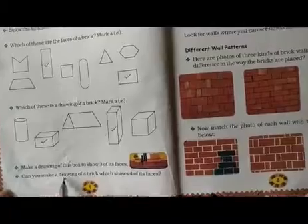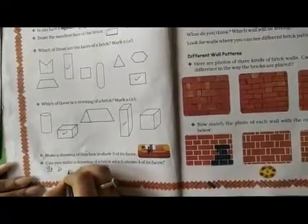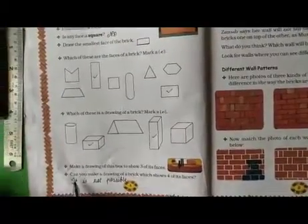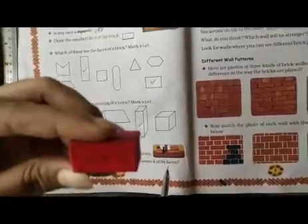Next question: make a drawing of this box to show three of its faces. Draw this box in your notebook if you want to draw — it is not compulsory. Next question: can you make a drawing of a brick which shows four of its faces? We had seen before that it has six faces, not four. So we will write here: it is not possible.